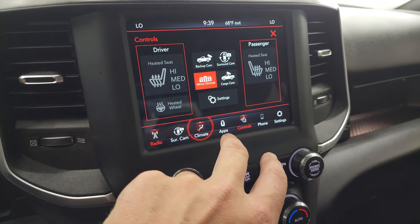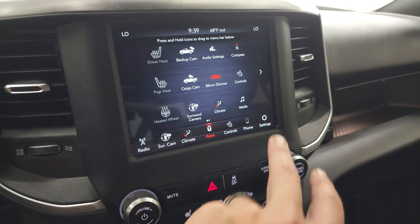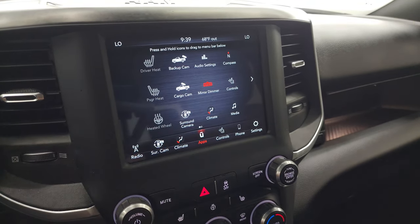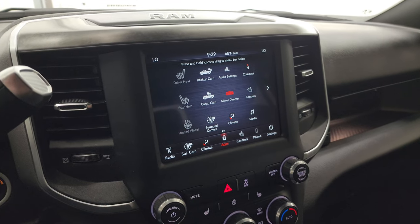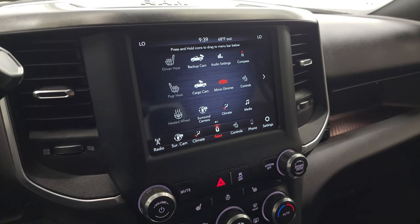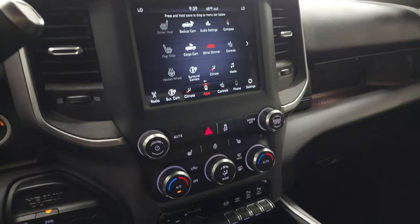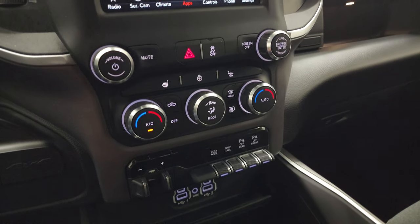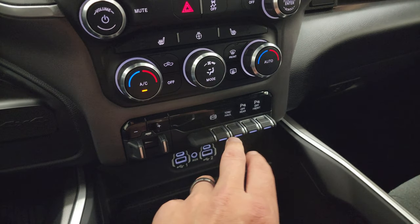You get all your different climate controls here, including dual climate controls, and all your different apps. This one has Android Auto and Apple CarPlay capabilities so you can project your cell phone to the screen. It doesn't have the factory navigation, but you can project your phone with Waze or Google Maps and it's like having navigation on the screen. Down here you have more tactile climate, volume, and tune controls, a factory brake controller, factory exhaust brake, and tow/haul mode. You can also turn the front and rear parking sensors on and off.